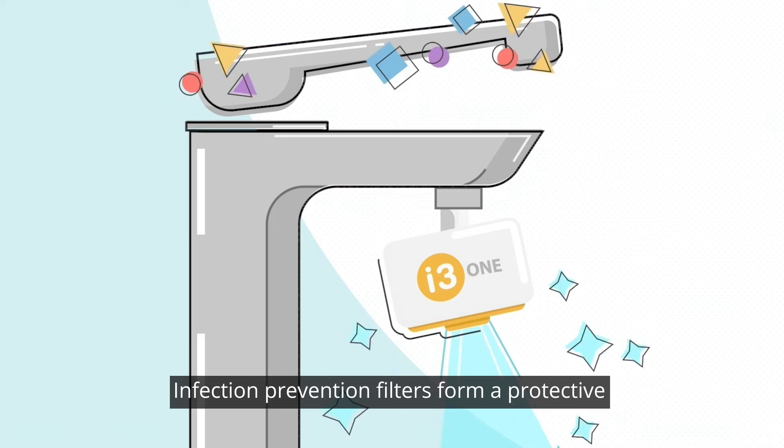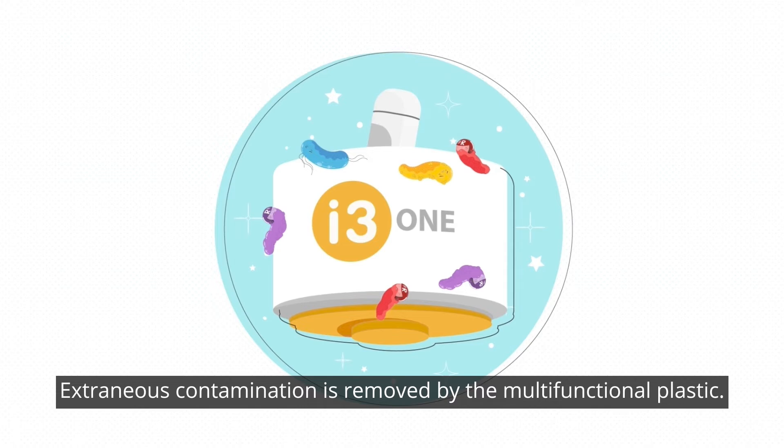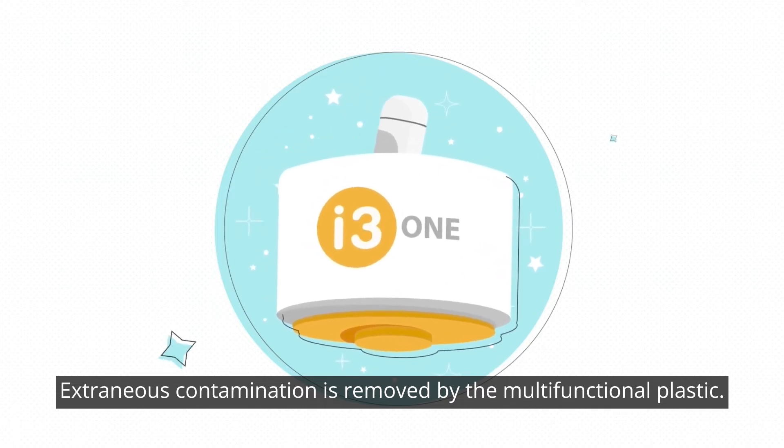Infection prevention filters form a protective barrier against bacteria from the water. Extraneous contamination is removed by the multifunctional plastic.